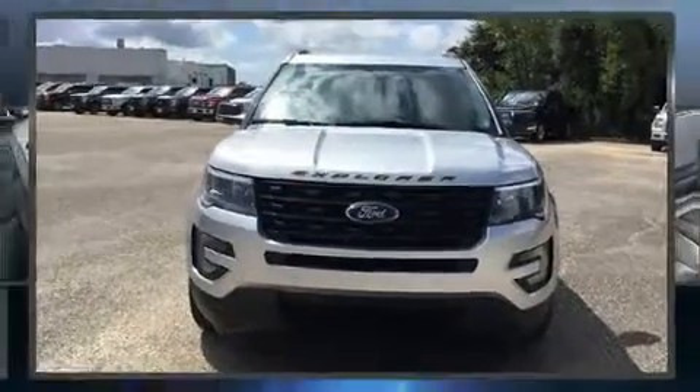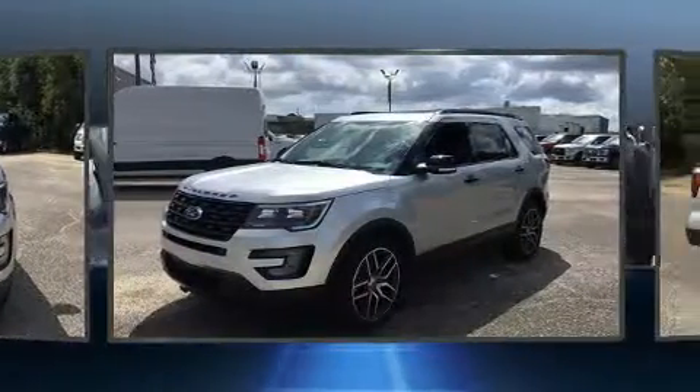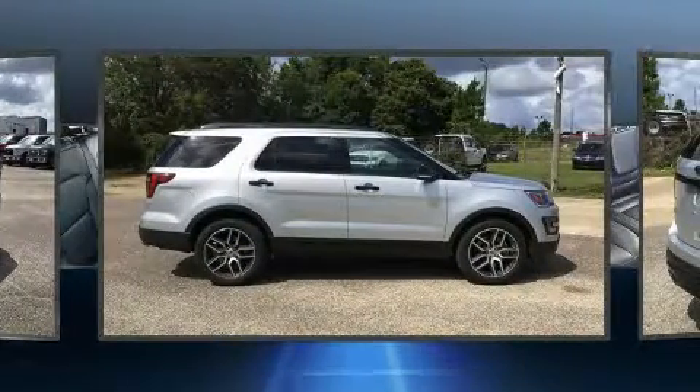Load your family into the 2017 Ford Explorer. It features an automatic transmission, four-wheel drive, and a 3.5-liter six-cylinder engine. A turbocharger further enhances performance while also preserving fuel economy.